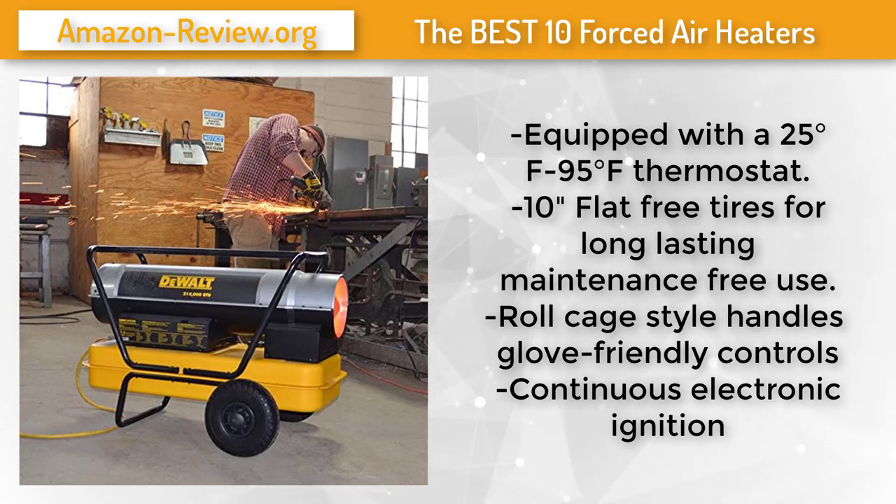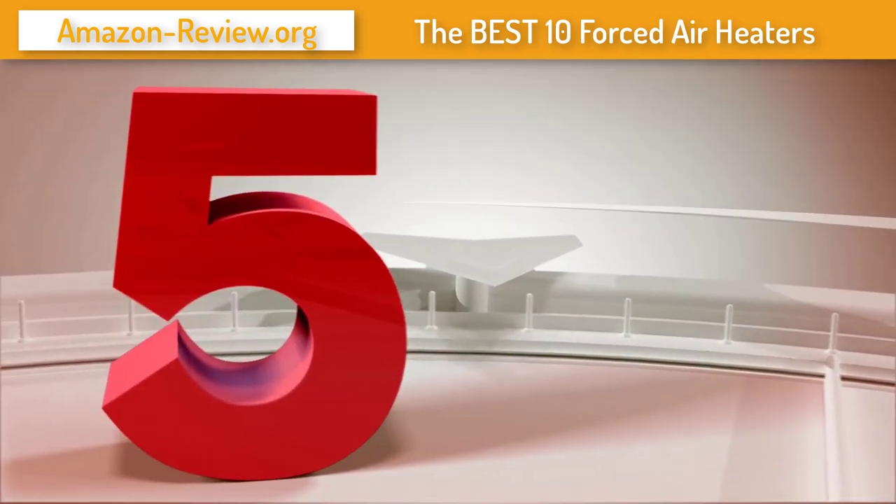Continuous electronic ignition is always present as a source of ignition for unburned fuel, reducing the ability for fuels to pool and collect. For more information and the best discounted price about this product, check the link in the description below. Number 5.